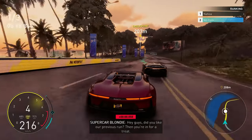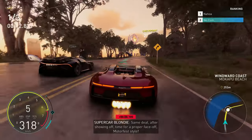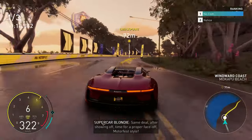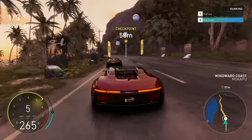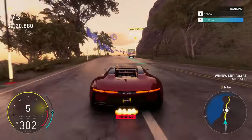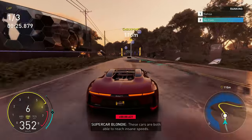Did you like our previous run? Then you're in for a treat. Same deal — after showing off, time for a proper face-off, Motorfest style. These cars are both able to reach insane speeds.